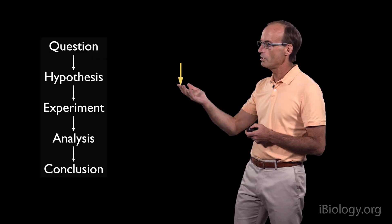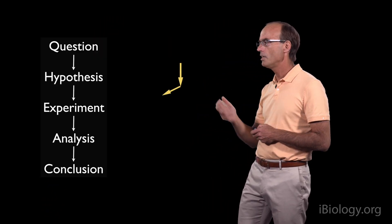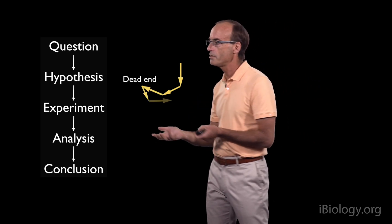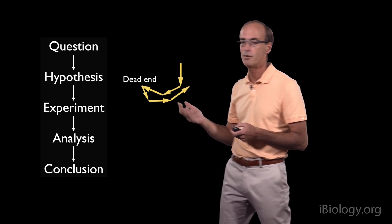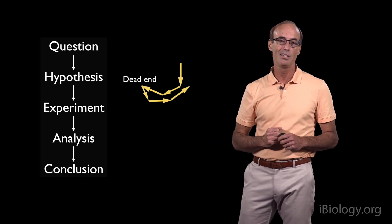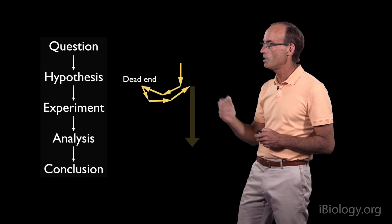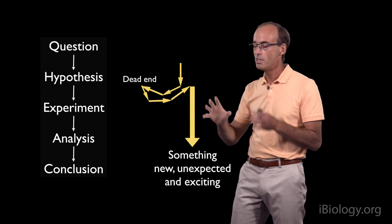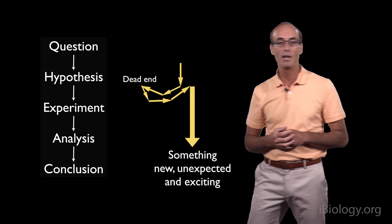Many of the scientific projects I've been involved with haven't followed such a linear and predictable path. Oftentimes you get started with an idea, but then the experiments take you in all kinds of different directions. There are various twists and turns, and then maybe, if you're very lucky, you come across in one of your experiments some really unexpected result that tells you something very important and new about biological systems. I'd like to illustrate that with the story I'm going to tell you.